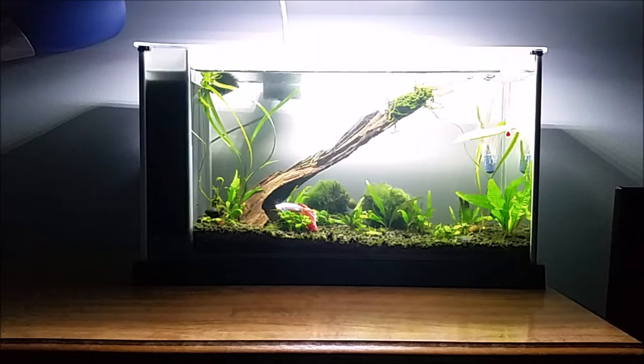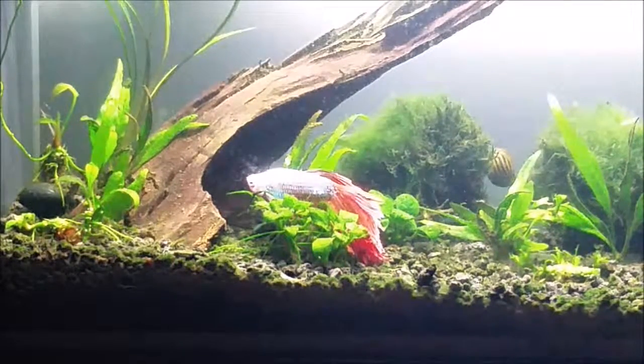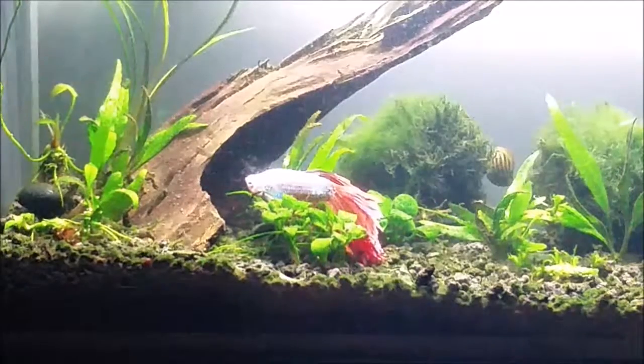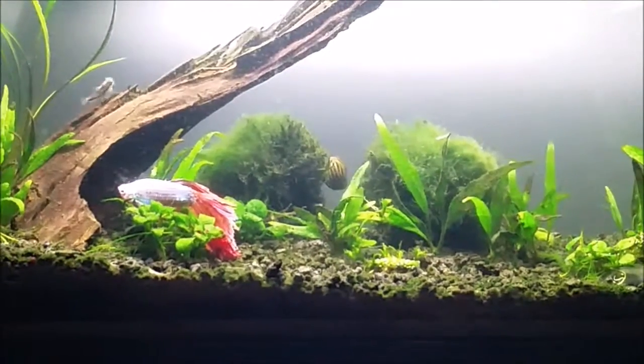I'm going to do a little update on the betta tank. First I'll start with the fish — the betta fish is doing fine, he's been acting the same, he's been eating. I feel like he's just really content with this setup and his tank mates.